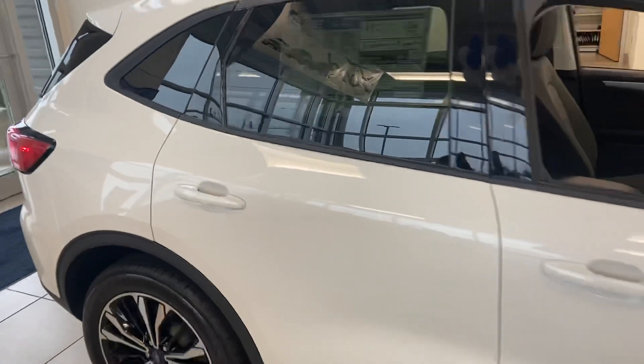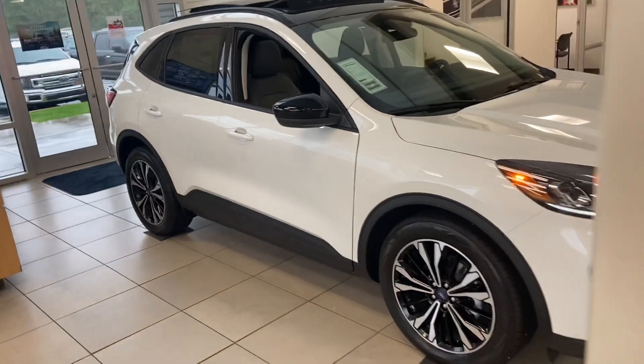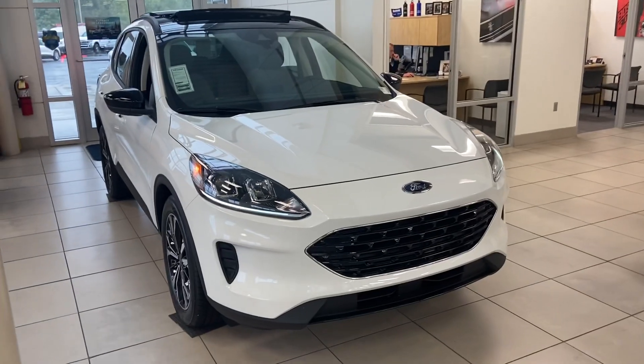Again, this is your 2021 Ford Escape Hybrid. My name is Steve Angle at Bill Estes Ford, three one seven, eight five two, two two three one.